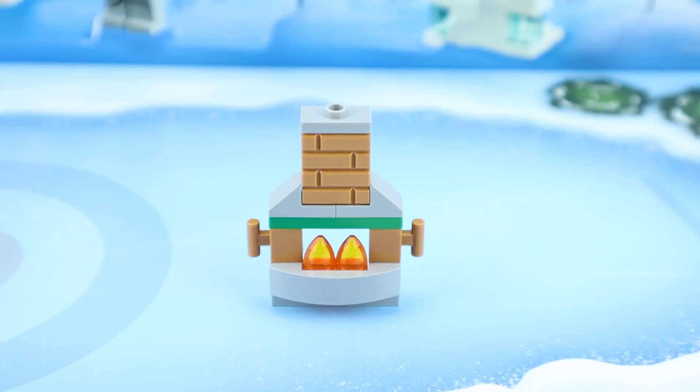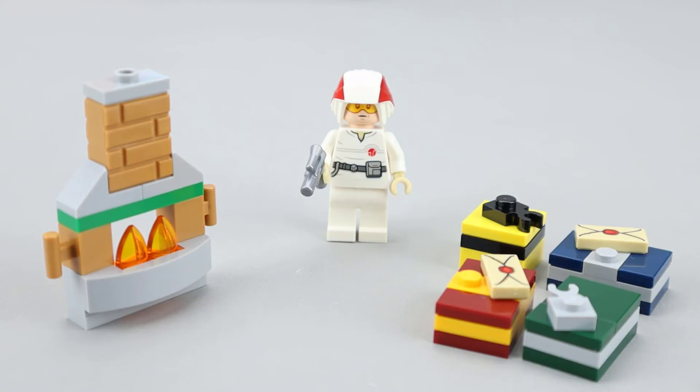Let's do a quick recap of today's builds. I think my favorite is the Rebel Trooper from Star Wars. Then we had the presents from the Harry Potter advent calendar, and finally the fireplace from City. All really good builds, although the minifigure is probably the best of the bunch.